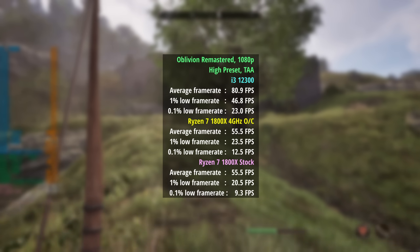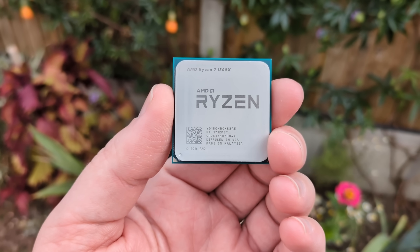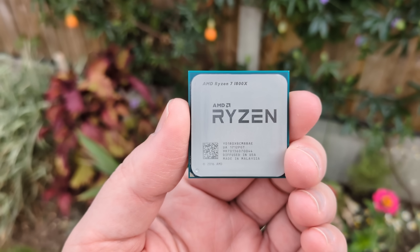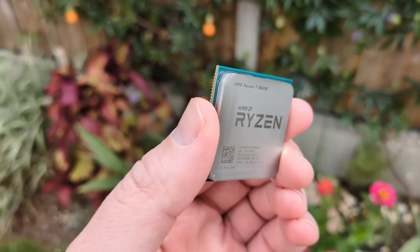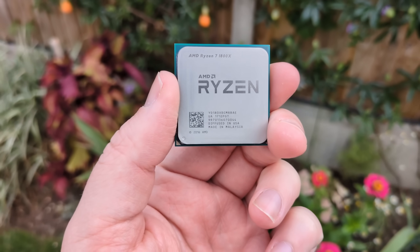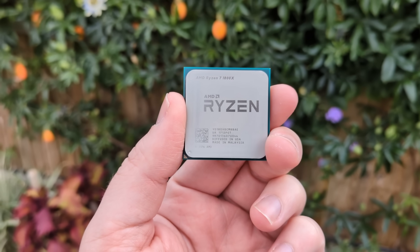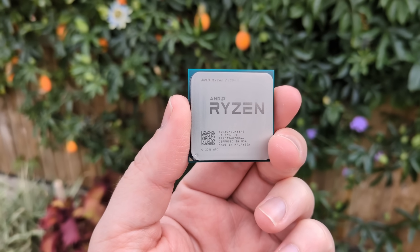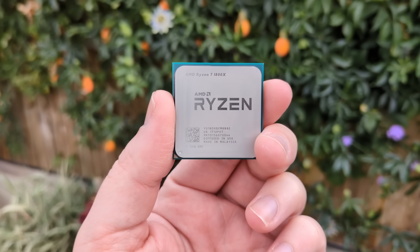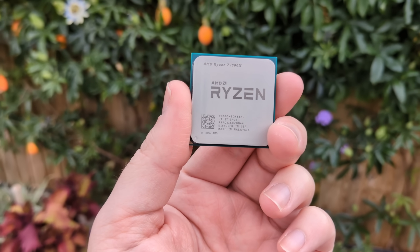81fps for the i3 compared to 56 for both the overclocked and stock 1800X. The Ryzen 1800X doesn't make much sense in 2025. The good thing is that if you do have one, you've got an AM4 motherboard which makes upgrading to a newer Ryzen hassle free — you might just need a BIOS update. Even the Ryzen 5 3600 would offer superior gaming performance and make a nice upgrade path. I used the i3 for comparison context, but I wouldn't necessarily recommend it — the i5-12400F doesn't cost much more and offers more cores and threads. I'm still pretty happy with how the 1800X is holding on in 2025, and it's certainly a fun one to mess around with when overclocking.